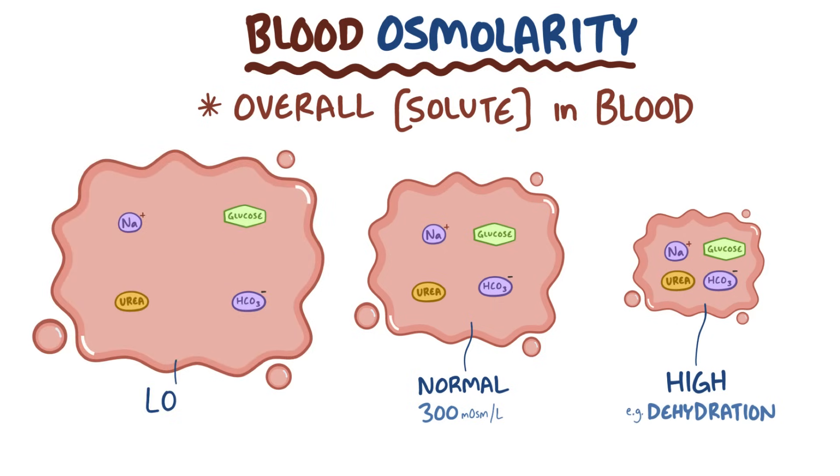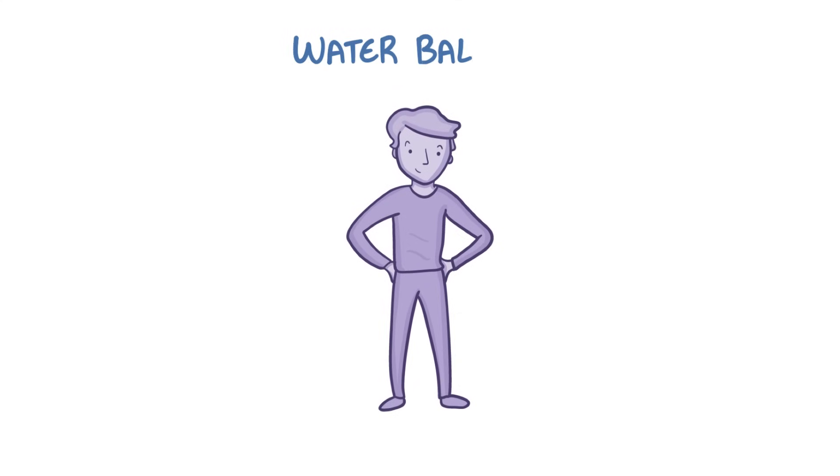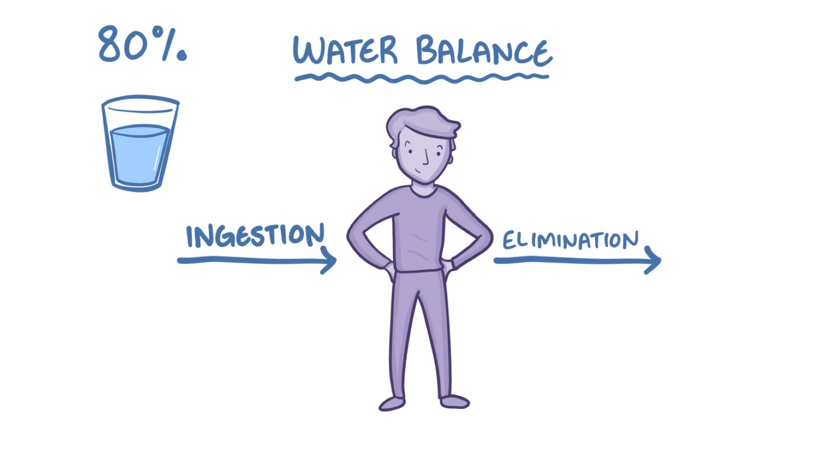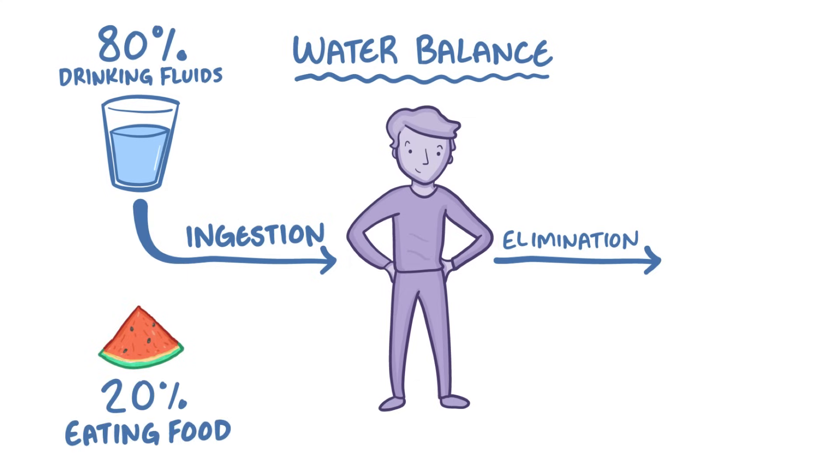When blood osmolarity is low, a common reason is that there's too much water, like when it's being retained by the kidneys. Normally, the amount of total body water is balanced through ingestion and elimination of water — ins and outs. About 80% of our water intake comes from drinking fluids, and the other 20% comes from food. Water content in food varies, but some fruits and vegetables like watermelon or strawberries are 90% water by weight.